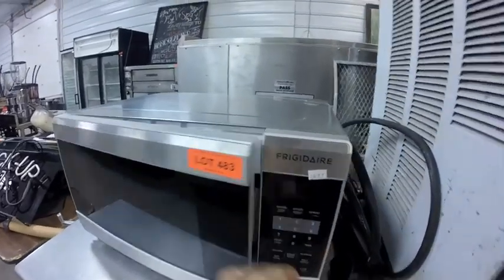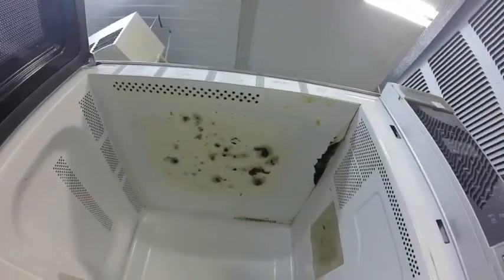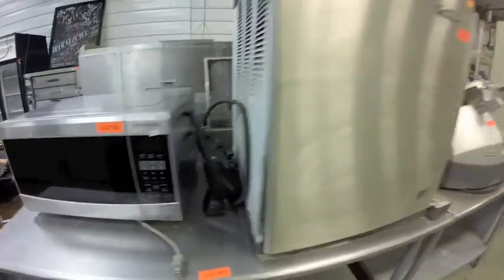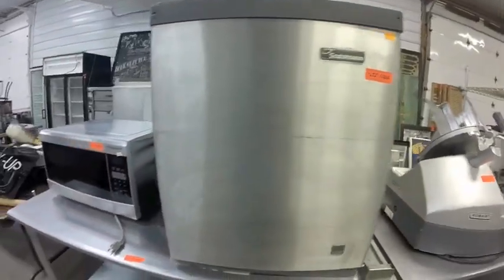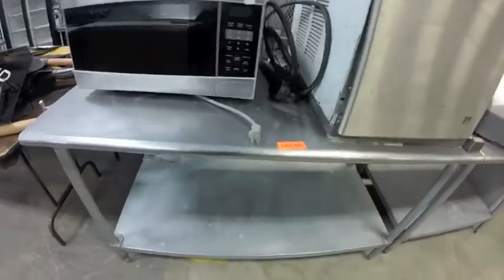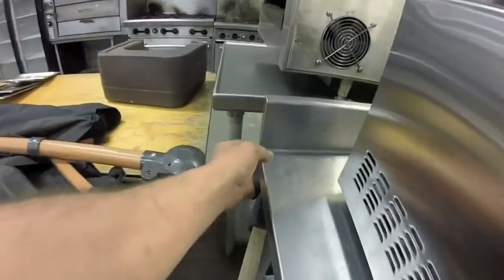Lot 483 is this Frigidaire microwave. Lot 485 — as you can see the top, it's had a few problems. Lot 484 is a Scotsman ice machine — suitable for parts.